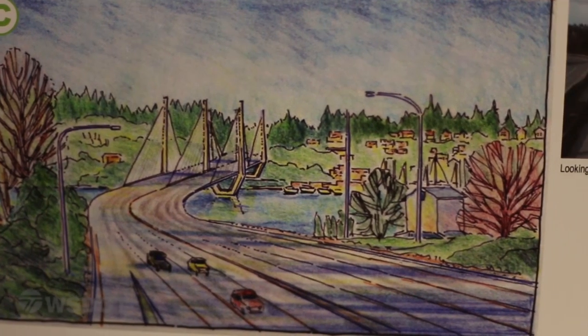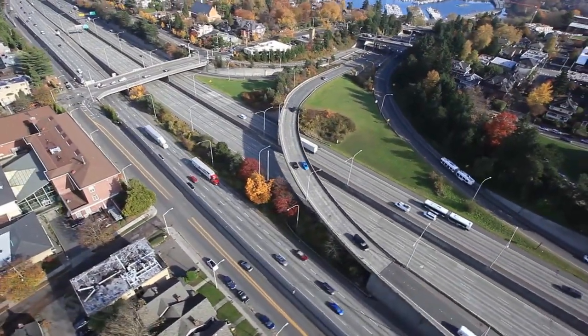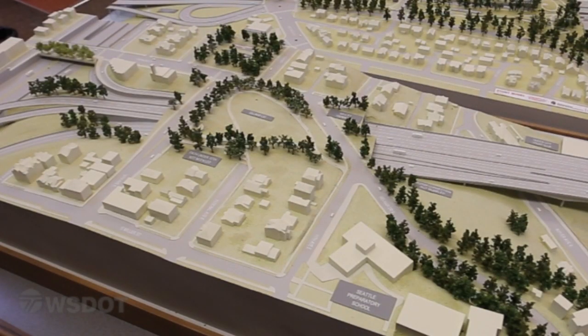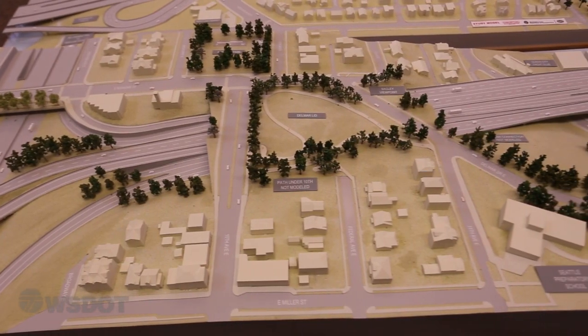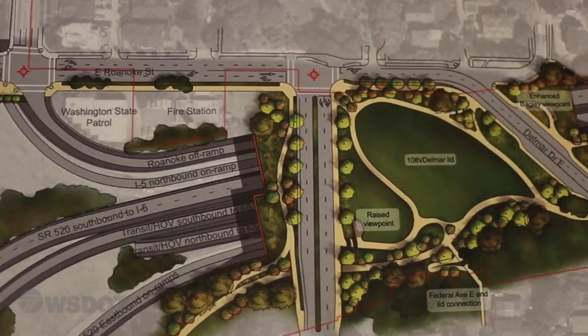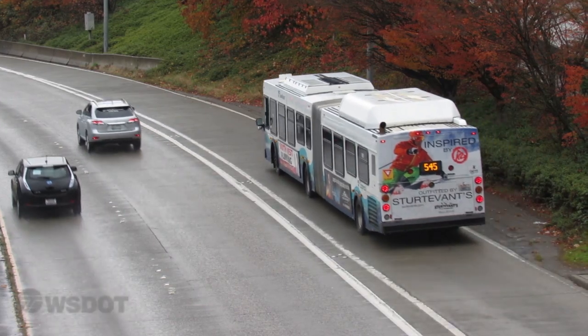The last major portion of the corridor is the 520 and I-5 interchange, which also includes a new lid supporting 10th Avenue and Delmar Drive East. This lid will provide new open space, and to help keep buses moving we're building a reversible transit HOV direct access ramp so that buses on 520 can reach the express lanes on I-5.